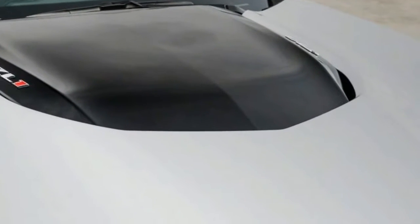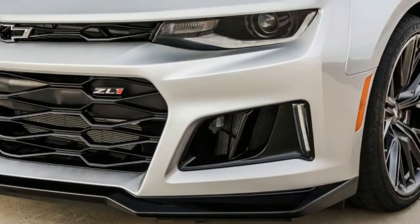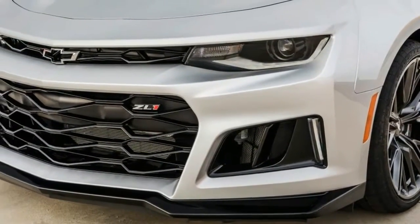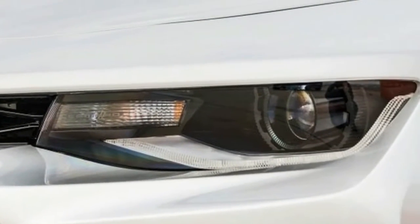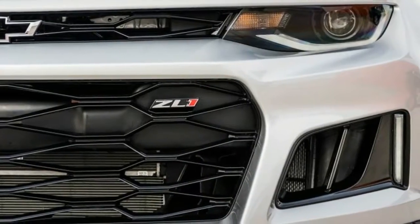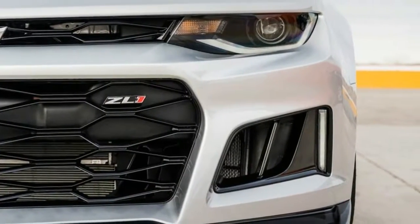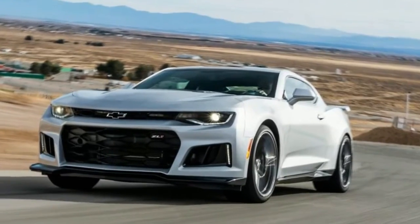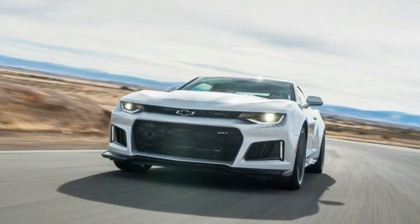With the 2017 Camaro ZL1, Chevrolet mixed its most raucous, most capable hardware into a monster of a car at a bargain price. More tire and less weight make it into a true track day special, but it's simultaneously a car that you can live with every day and hustle on any stretch of pavement. The ZL1 is even greater than the sum of its special parts, and we wouldn't change a thing.